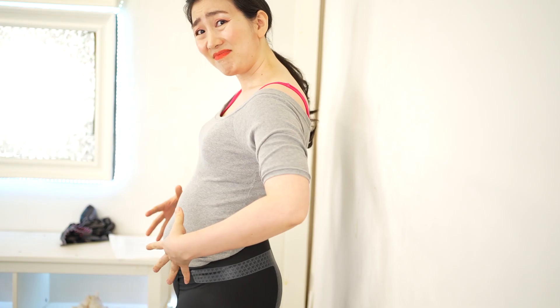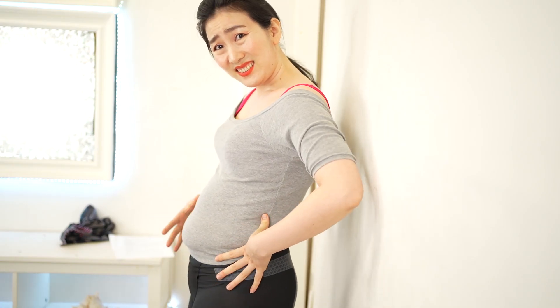You have a bulging stomach? Don't worry — just by leaning on a wall for 10 seconds a day, you can flatten your stomach incredibly faster. Hi everyone, I'm Imi. There are various methods to flatten your stomach, but it is most necessary to keep your posture correct.